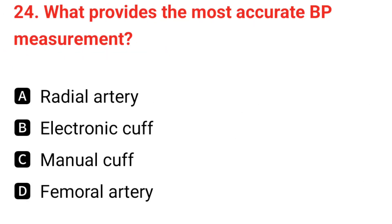Q24. What gives the most accurate blood pressure measurement? The correct answer is C: manual cuff.